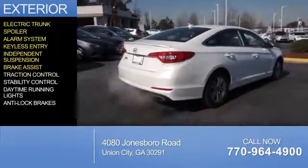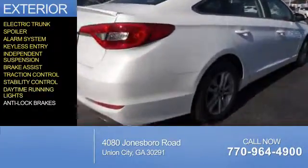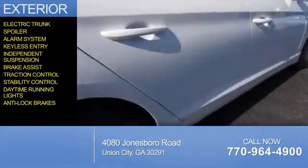Brake assist, traction control, stability control, daytime running lights, and anti-lock brakes.